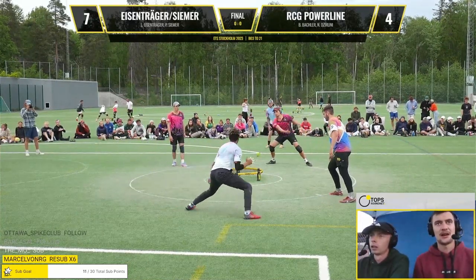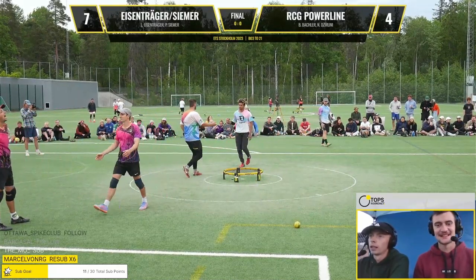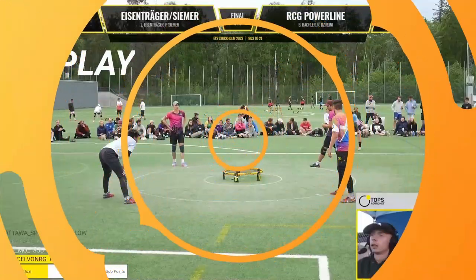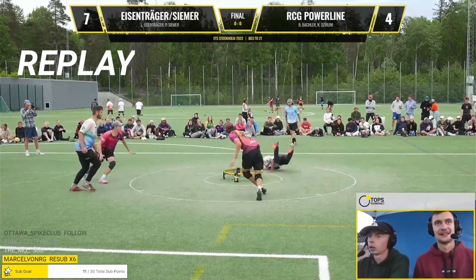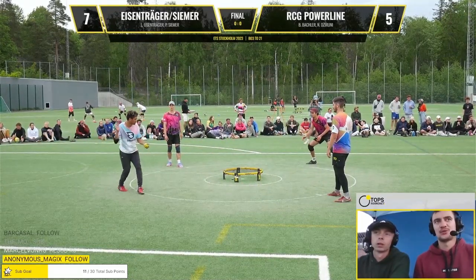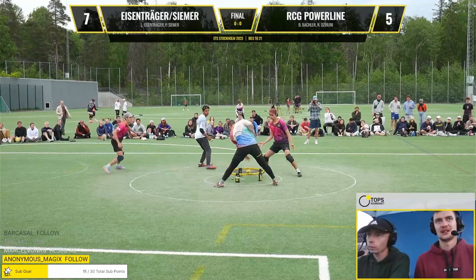Second serve here by Lukas Eisenträger. What was that? Untidy, but it works. I gotta say the serve receive was interesting, but Benny did make a good set. It was an optimal move — though Benny's set was actually quite off net, he gave Nelson enough time to adjust. Shoulders are so much used in the sport that it's really an issue.